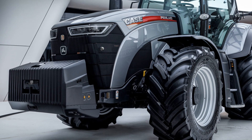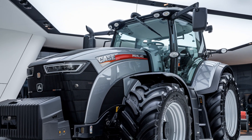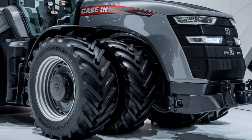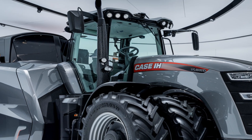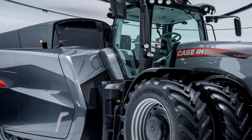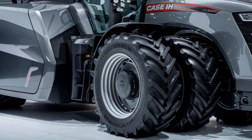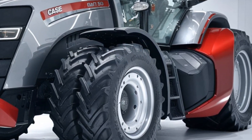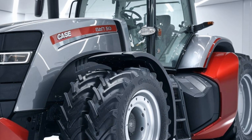Now let's talk about comfort, because long hours in the field require a cab that keeps you relaxed and productive. The Magnum 380 comes with a redesigned cab featuring the latest Case IH technology. Inside you'll find an ergonomic layout with a multi-controller armrest that puts everything at your fingertips — throttle, hydraulics, and transmission controls. The seat is air-suspended and can swivel up to 40 degrees to make tight turns and reverse maneuvers easier. You'll also appreciate the climate control, which keeps the cab comfortable no matter what the weather is like outside.